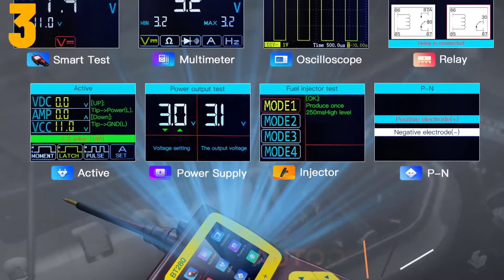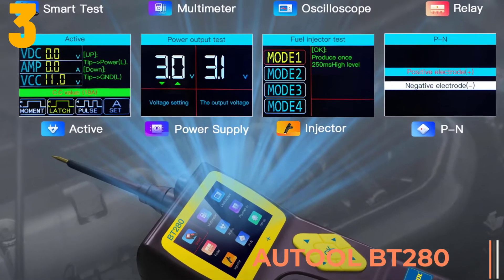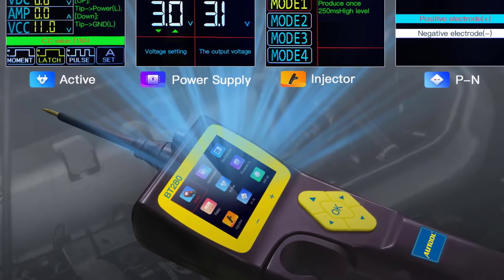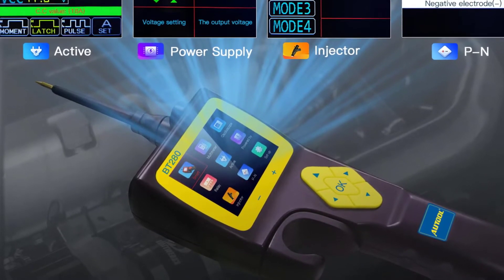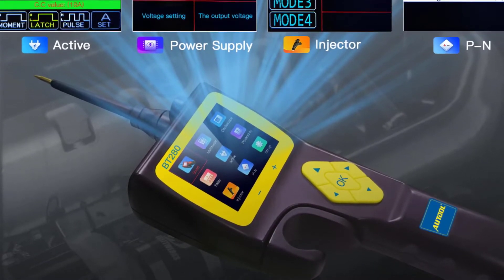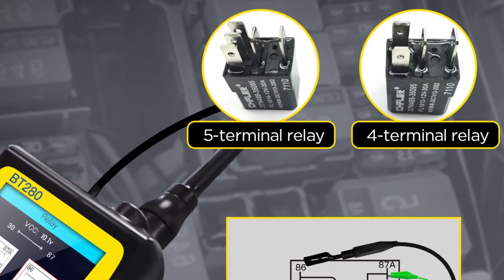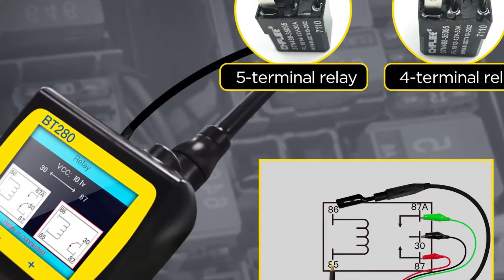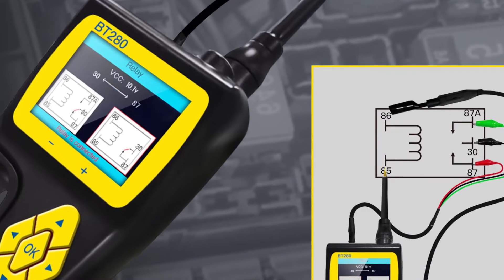At item number three, we've selected the A-Tool BT280. Specifications: brand name A-Tool, item length 33 centimeters, item width 12 centimeters, model name BT280, item height 27 centimeters, power 8 watts, item weight 2.42 kilograms, voltage 12 volts, working voltage 9 to 30 volts.